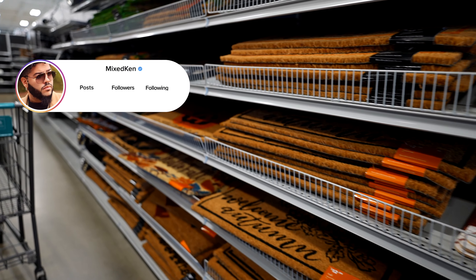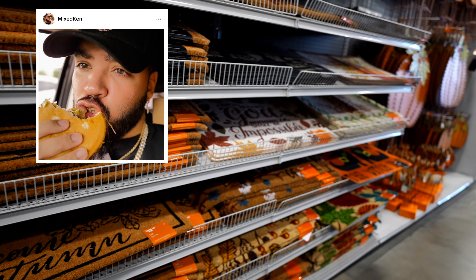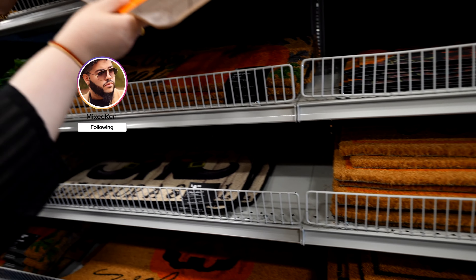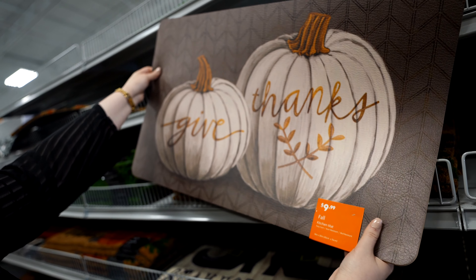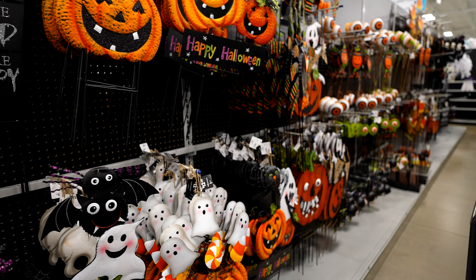It's crazy because when I was looking for a rug, I could not find one for nothing. And this is the only spot that's got this many. This one's cool too. That is cool. They got all kinds of yard stuff.